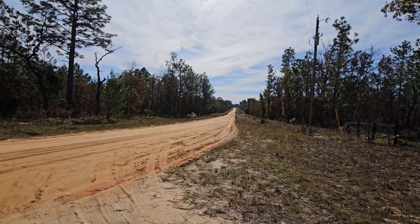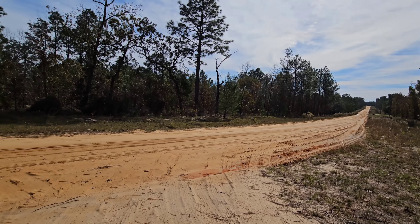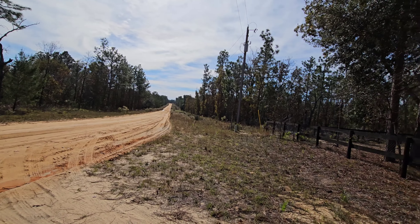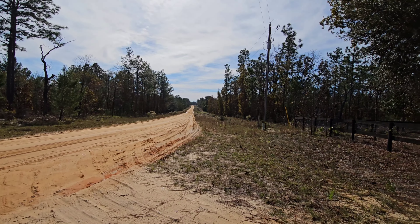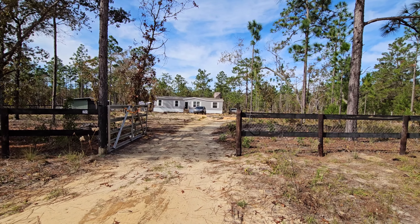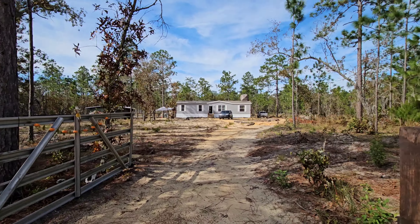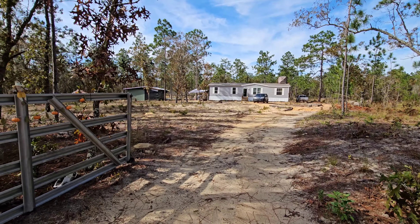All right guys, so there's the road coming into the house. It's not a private road but it's a road around the neighborhood. We're in north central Florida — there's a little bit of red dirt out here. Here's the front yard. The fence and the gate were installed by the previous land owner.